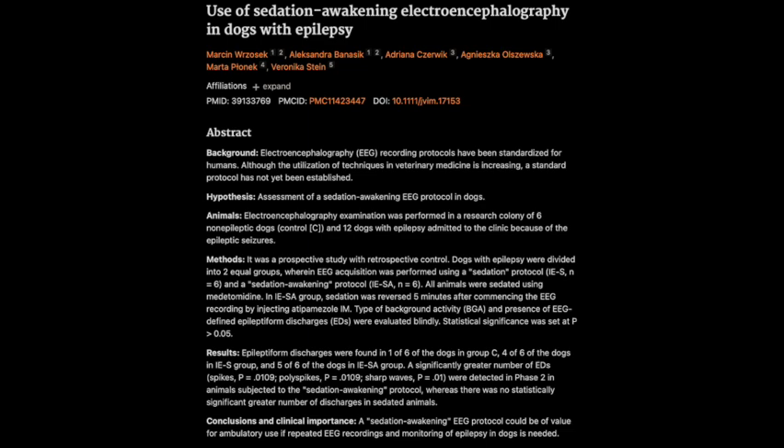Think of EEG like getting a glimpse into the electrical activity happening in your dog's brain — tuning into the brain's communication network, seeing all those tiny electrical signals firing between neurons. The source material for our Deep Dive today is a fascinating research article from the Journal of Veterinary Internal Medicine called "Use of Sedation Awakening Electroencephalography in Dogs with Epilepsy."